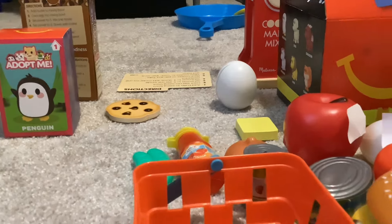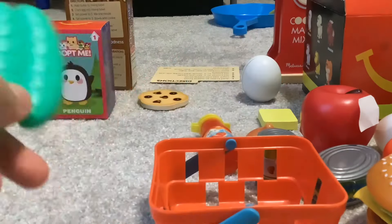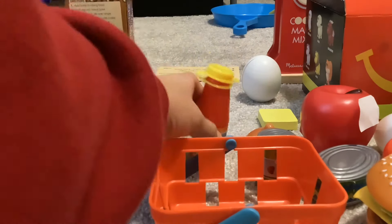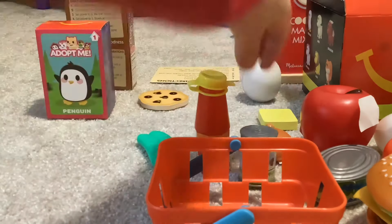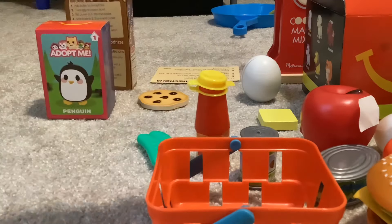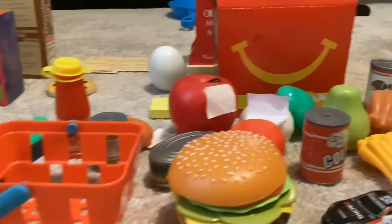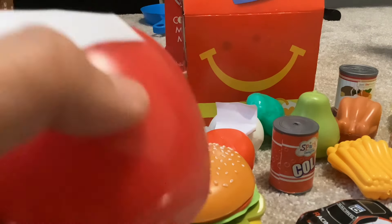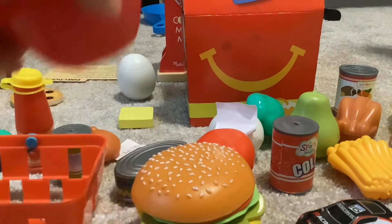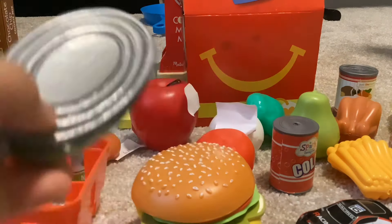So of course we got the green beans, some ketchup, the mushrooms, and the onions. And then we have a burger basket just for a burger. We have a whole apple. We have a fish container besides some fish.